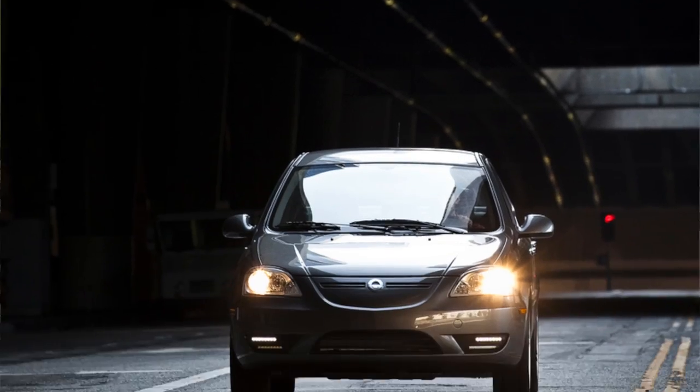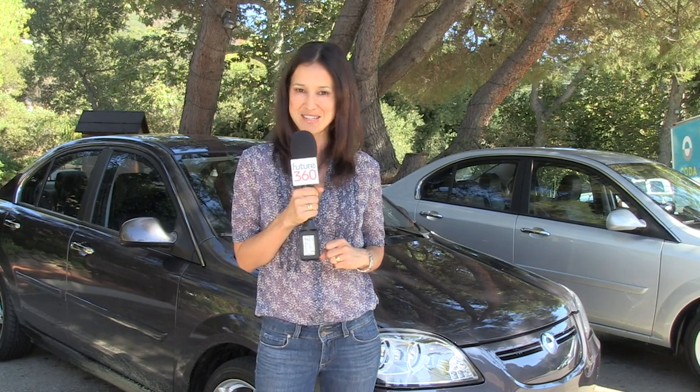From the rivers to the mountains, Koda's shown it has the range for today's journey. Let's see if it will be a major player in the electric vehicle market of tomorrow.